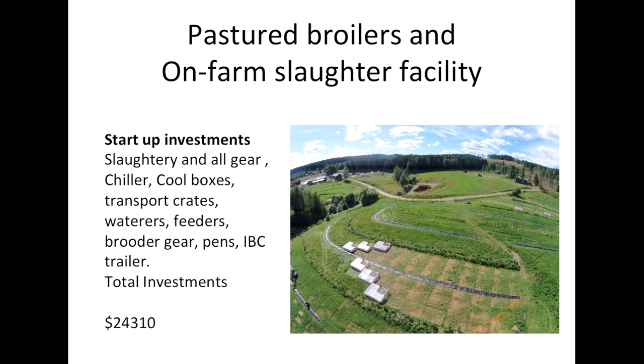Our pastured broilers, which includes an on-farm regulated slaughter facility, is quite a low-cost start-up — about $24,000. I've put all the costs here into US dollars just to make it more universal. This start-up cost covers building the slaughtery and walk-in cooler, cool boxes for transporting birds, transport crates, building the pens, and all the bits of gear associated with that enterprise.